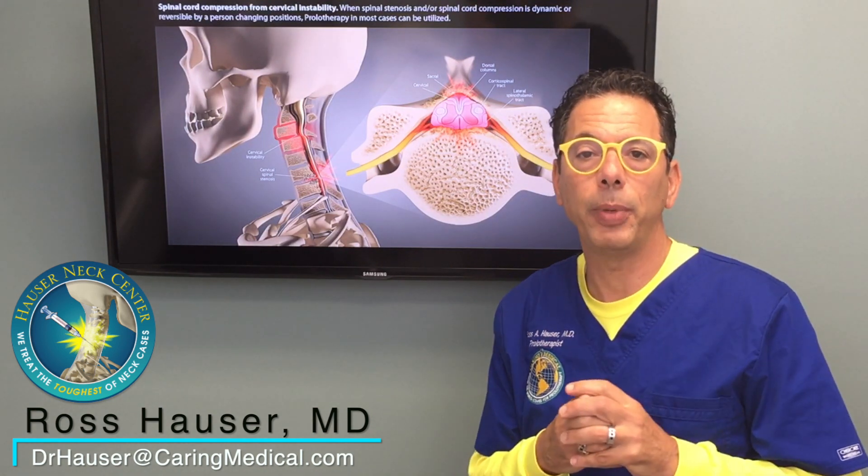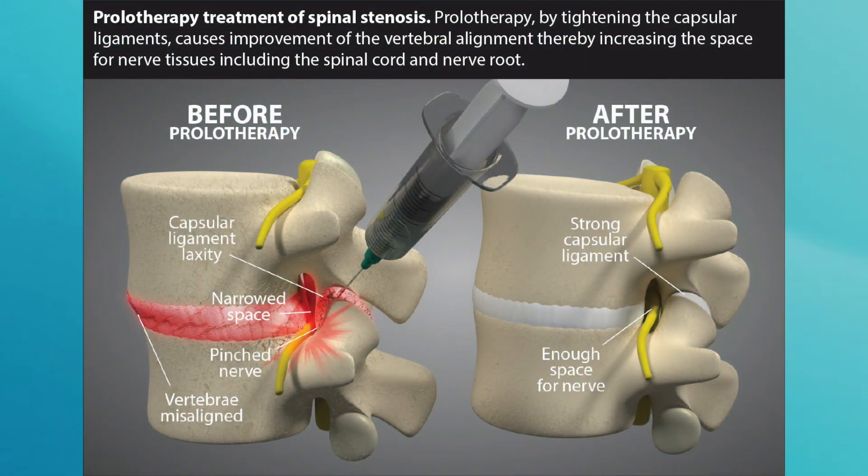The good news is that by a series of prolotherapy treatments, the instability resolves, and thus the spinal canal stays open longer with standing and walking. It normally is a series of treatments, and depends on the extensiveness of the case — it can be anywhere from four visits to 10 visits, because some cases are very, very advanced.